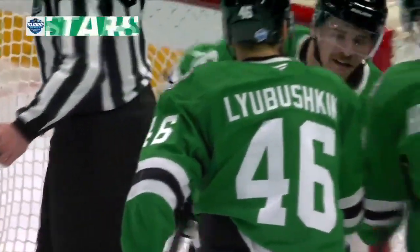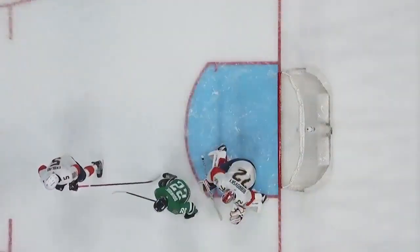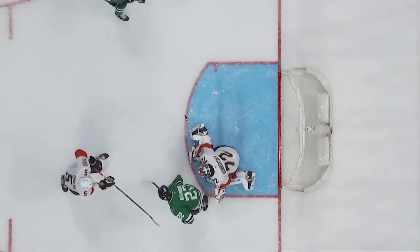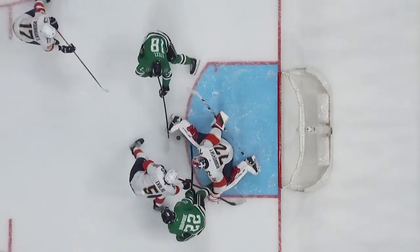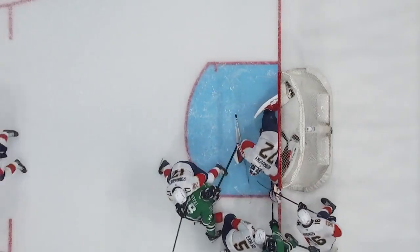Colin Blackwell was the first to spot it. The referee was right on top of it. Now the coaching staff for Florida is looking at it, waiting to see whether or not it should be reviewed. Now it's under the goalie — no whistle.